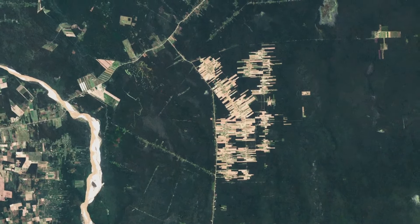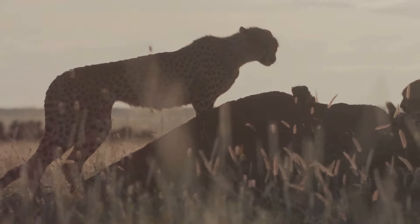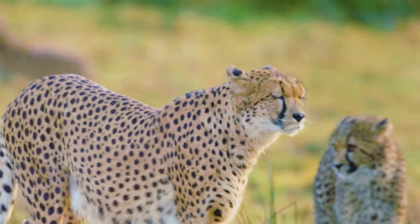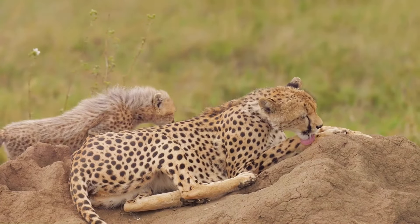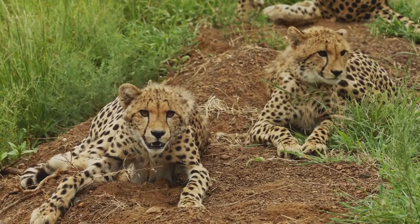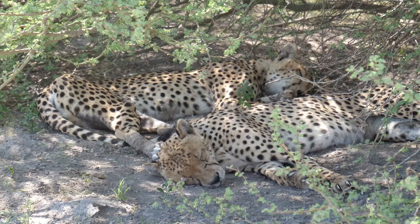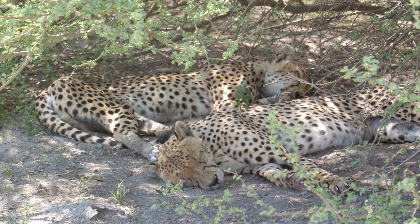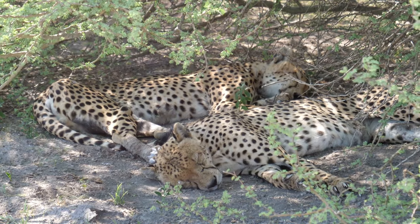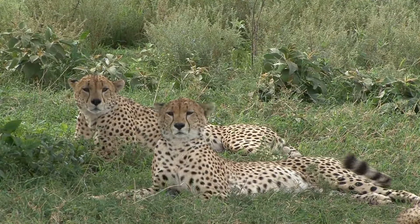Another major threat to cheetahs is habitat loss. As humans continue to encroach on their natural environment, cheetahs have less space to roam and hunt. This habitat fragmentation also isolates cheetah populations, making it difficult for them to find mates and maintain genetic diversity. But there is hope — around the world, numerous conservation efforts are underway, with organisations and governments working together to create protected areas where cheetahs can live and hunt without the threat of human encroachment, allowing them to thrive and reproduce.